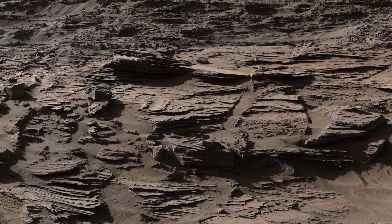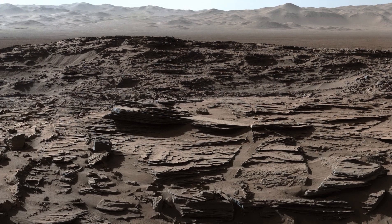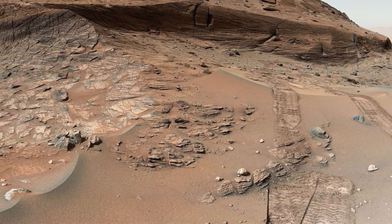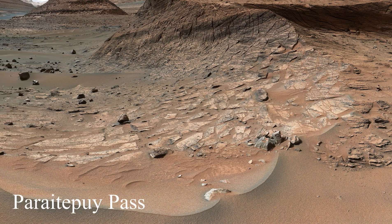All images in this video are real photographs taken on Mars. In this video we will go through the entire route that the Curiosity rover has been driving since landing in Gale Crater. The places the rover has explored have all been given names, which you will see on the screen.